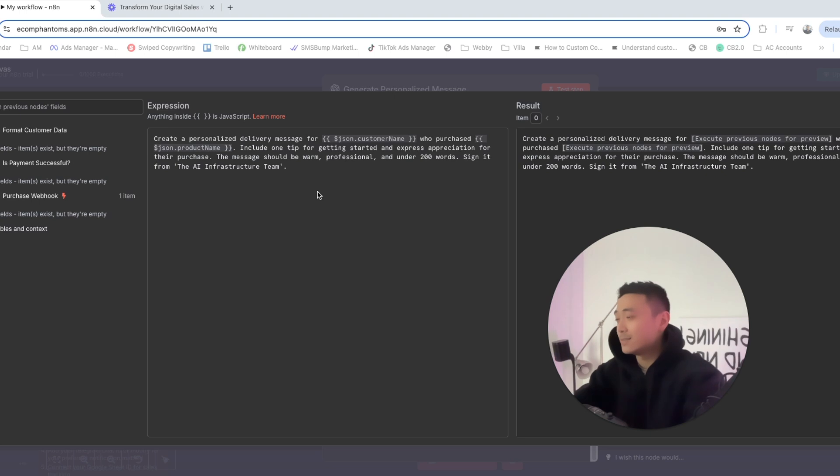The prompt says: 'Create a personalized delivery message for the customer name who purchased this product. Include one tip for getting started and express appreciation for the purchase.' You'll want to customize this depending on your client or business — change the client's name, product name, and team name. You can copy and paste this prompt and then adjust the small details.